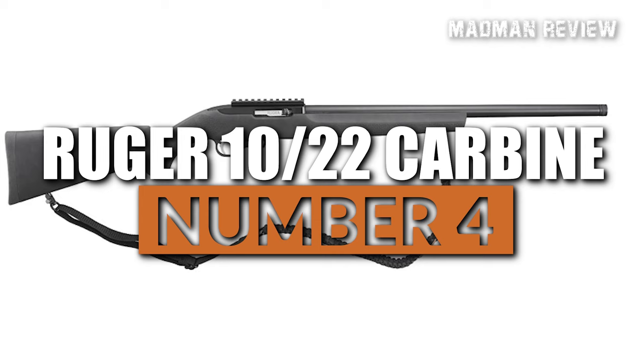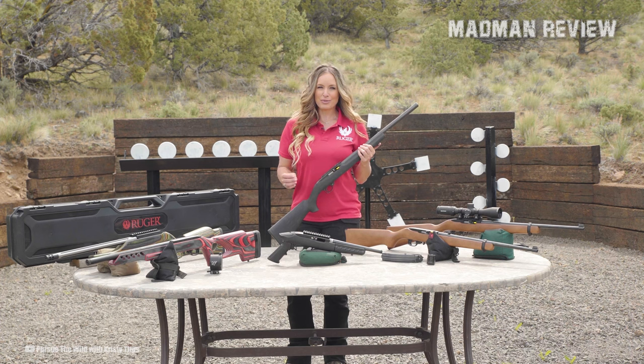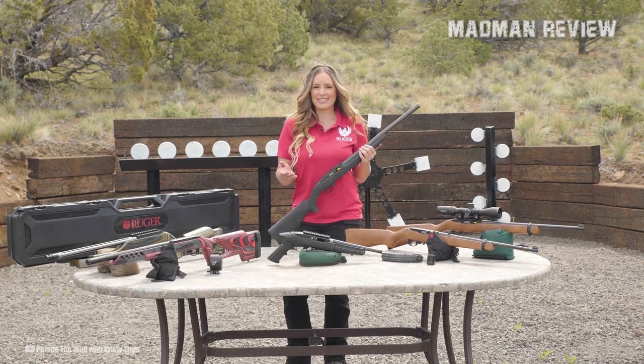Number 4: Ruger 10-22 Carbine. Coming in at number 4, we have the Ruger 10-22 Carbine. This particular model represents the purest form of the iconic 10-22, staying true to Bill Ruger's original vision.